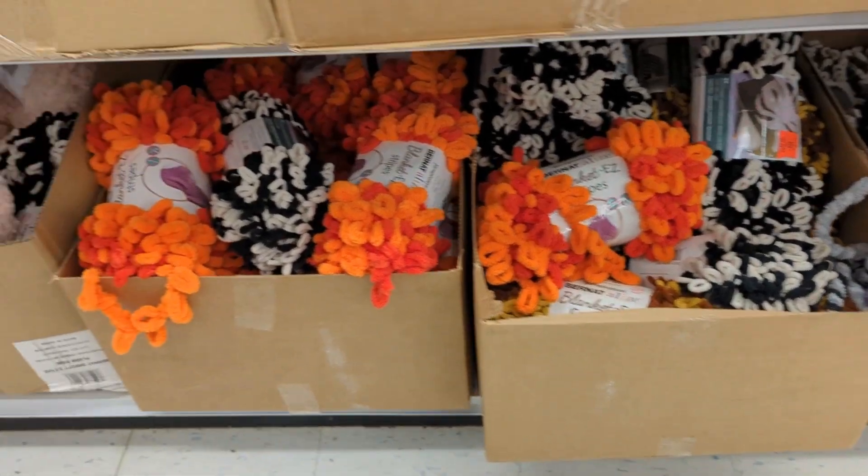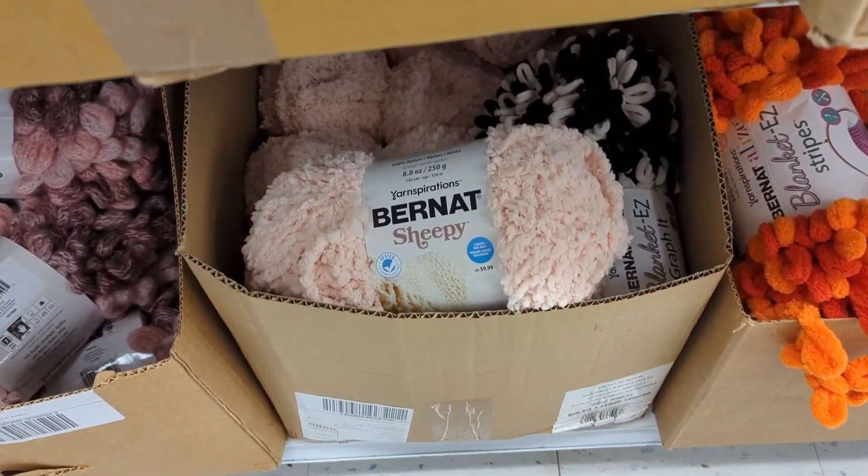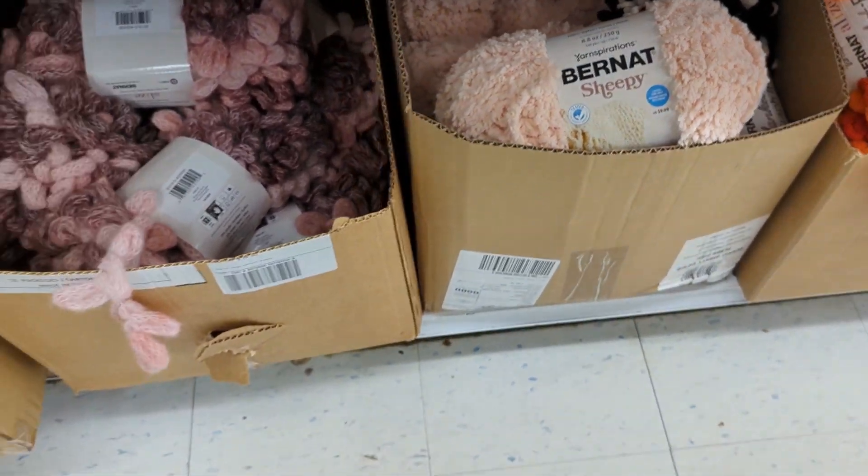Just giving you an overlook of the stuff on the bottom — they did have some Bernat Sheepy. I really didn't pick it up, but they did have it.